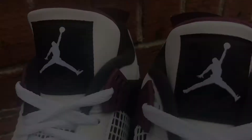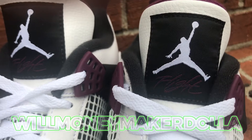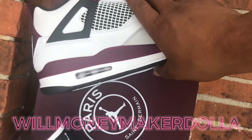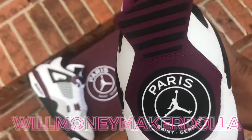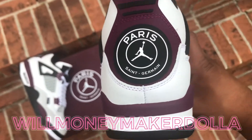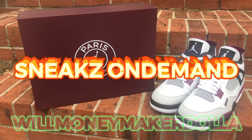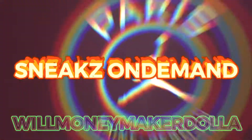YouTube family, welcome back. It's your boy Will Money Make a Dollar, and I'm back again with an early review. If it's your first time here, or you haven't already, feel free to subscribe to my channel at Sneaks on Demand, or follow me on Instagram at Will Money Make a Dollar.